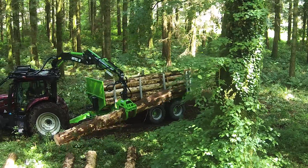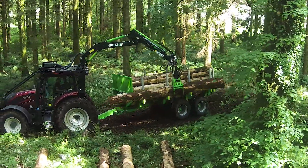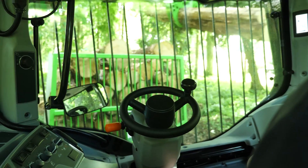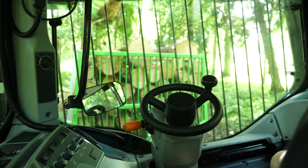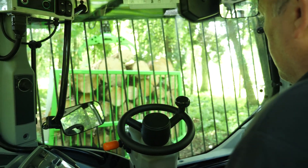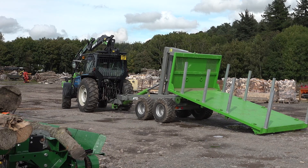Valtra is the only tractor specifically designed to cross over from agriculture to forest. The 180 degree rotating seat and flat floor cab, allied to high ground clearance and cleaner underbelly, creates the ideal machine to use in the forest.